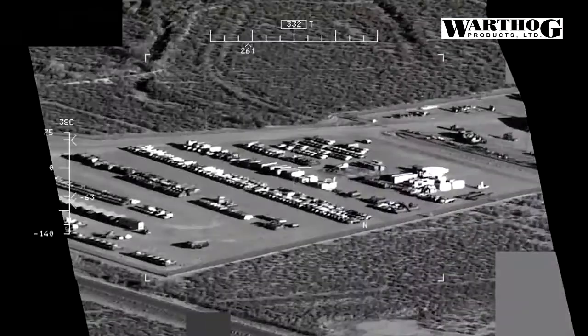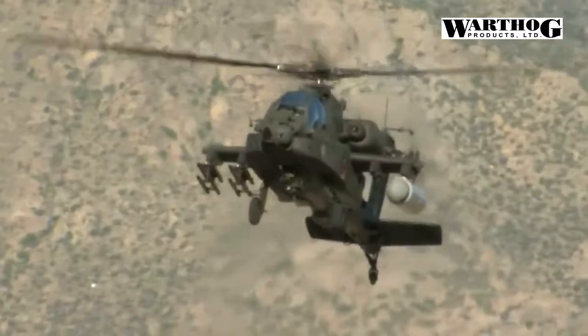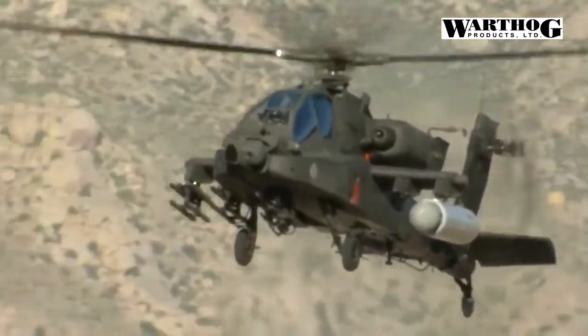Now they got even scarier — more effective. Raytheon, a US defense contractor manufacturing anything from electronics to weapons, just tested something they've been working on for a while: a small, portable laser system that can be mounted on military vehicles. They just now tested it on the Apache.